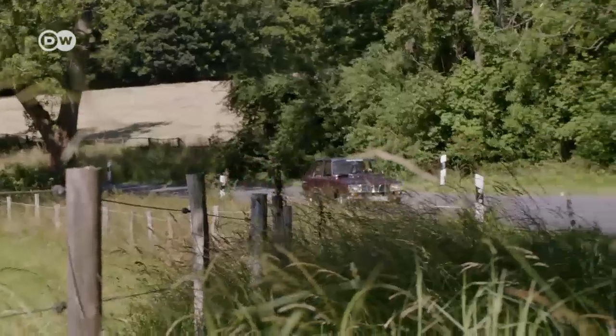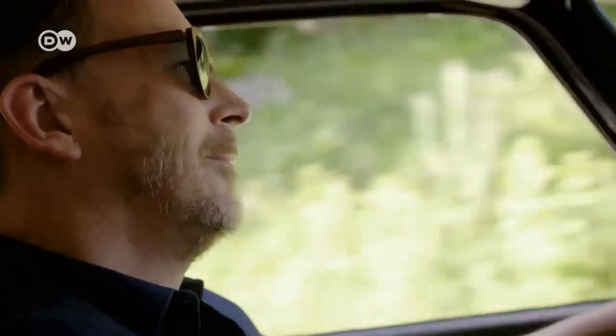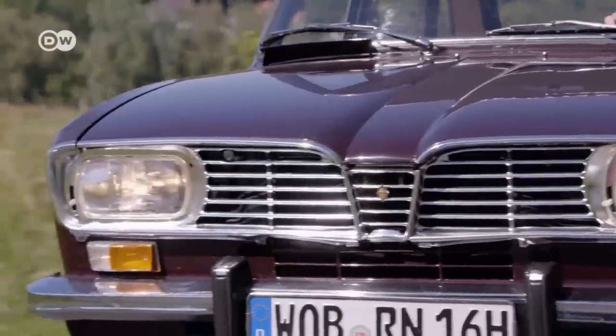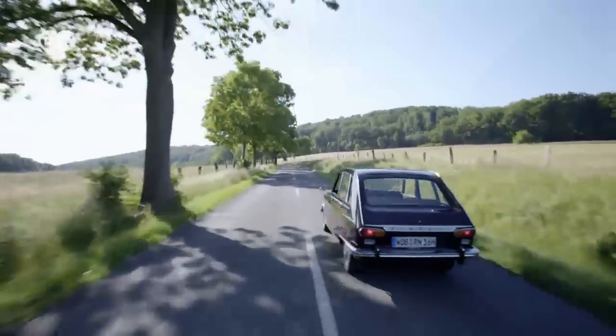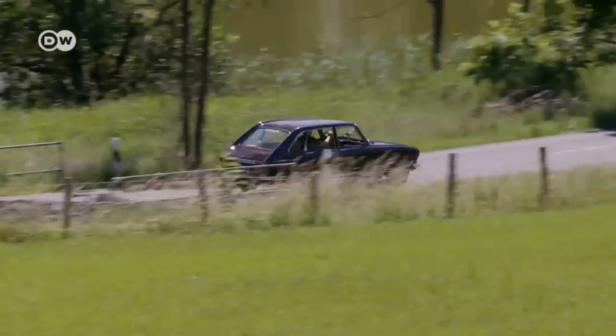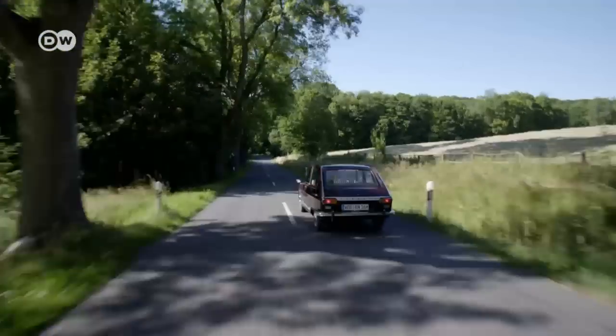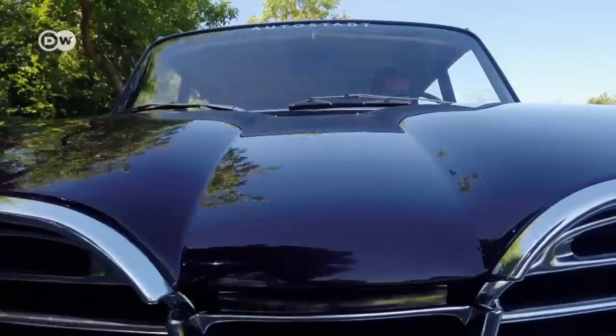Overall, 1.8 million R16s were built, but very few models are still in good condition today. Owners took Renault's slogan quite literally and drove their cars hard. Few R16s were sent in for repairs, or to the car wash for that matter. As a result, many gradually wore out over time.